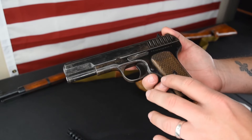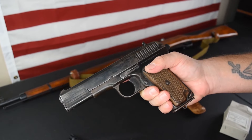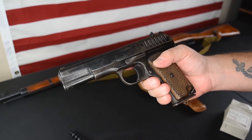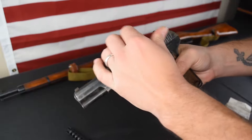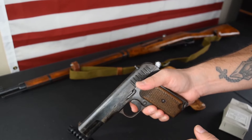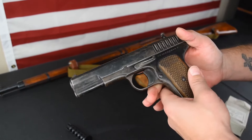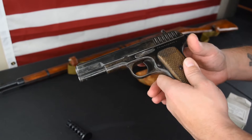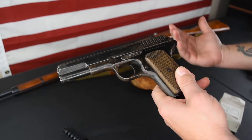The way these guns were designed to be run: you could carry with the hammer down, draw out of the holster, rack a round into the chamber, and fire. Or you could have the hammer up, rack a round into the chamber, and you're ready to fire. Basically, this gun in either state is not safe to carry with a round in the chamber — that's not the way they carried them. There were a lot of accidental discharges back in the day because of that.